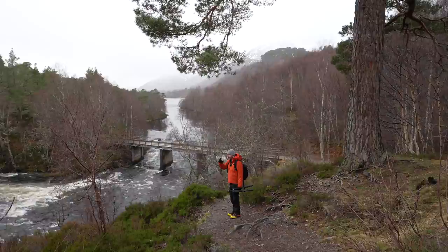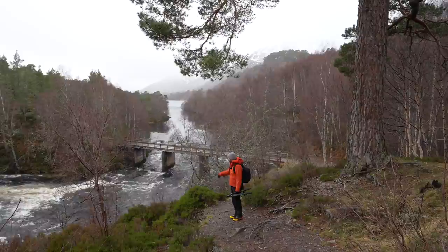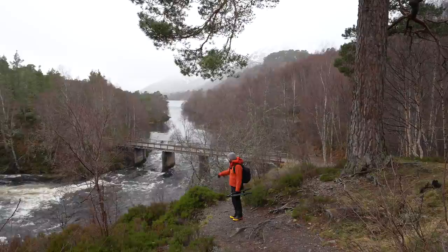I want to set the lone trees off against the background mountains over there, then try and get some more intimate shots of the bark, and hopefully capture this incredible river as well. What a place.